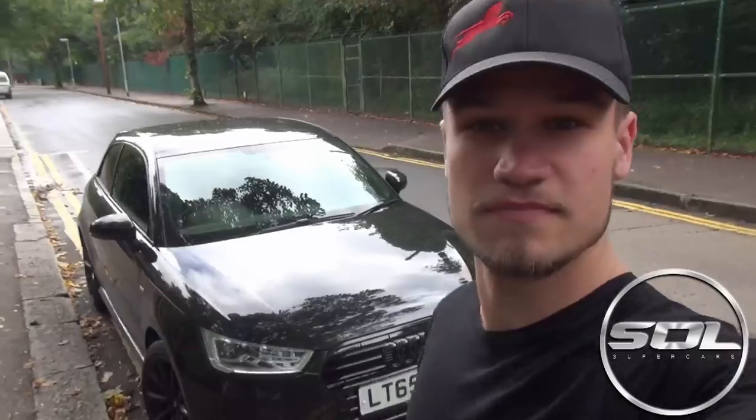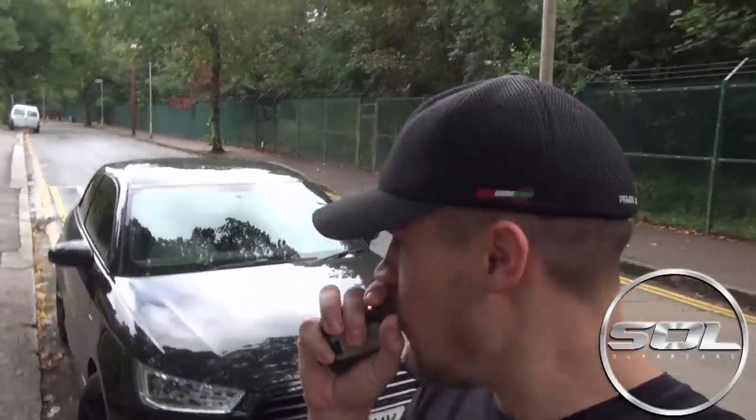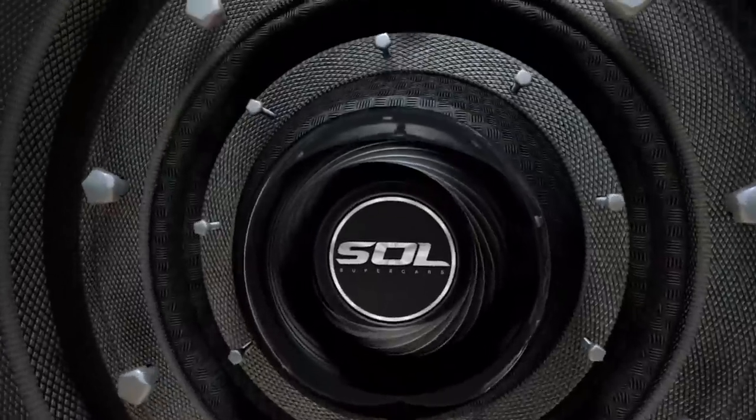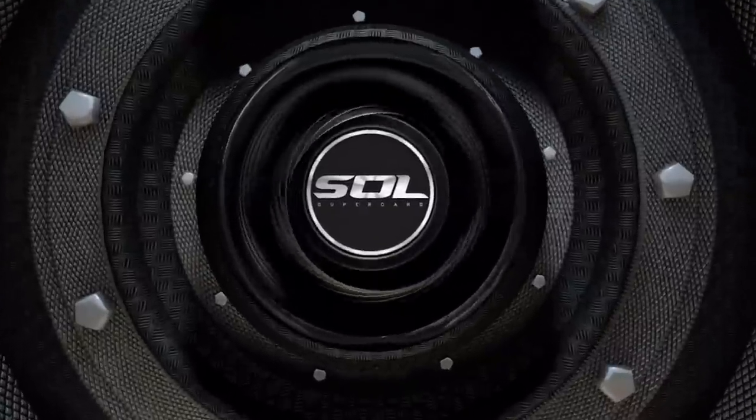Good morning. What's up guys, welcome to Supercars of London. How are you doing?